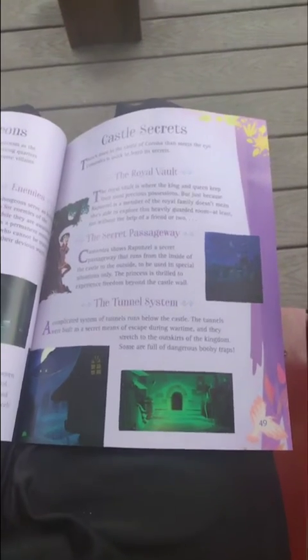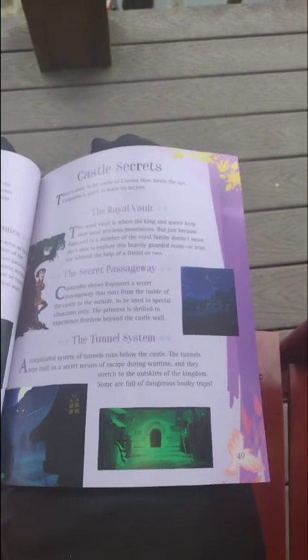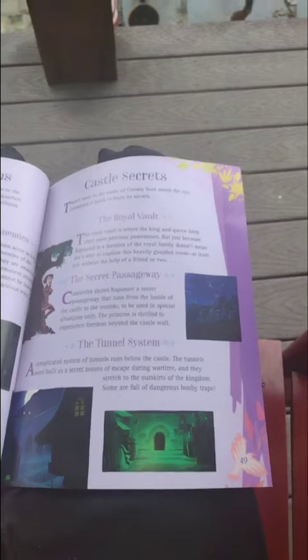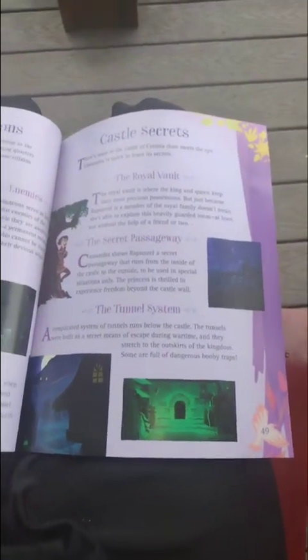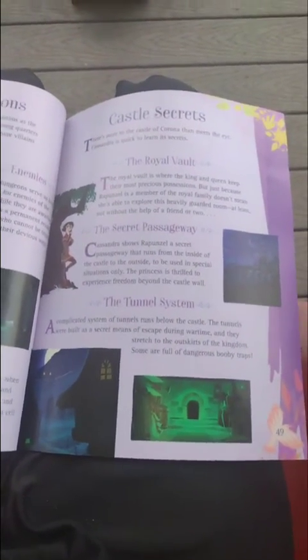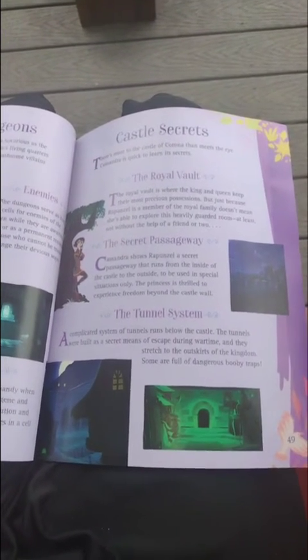Castle secrets. There is more to the castle of Corona than meets the eye. Cassandra is quick to learn its secrets. The royal vault — the royal vault is where the king and queen keep their most prized possessions. Just because Rapunzel is a member of the royal family doesn't mean she's able to explore this hidden, guarded room, at least not without the help of a friend or two.